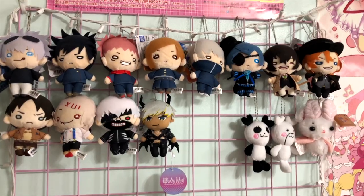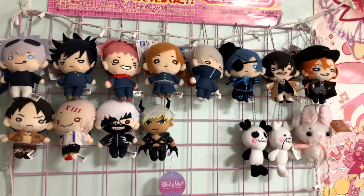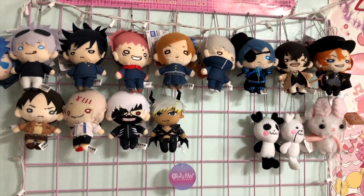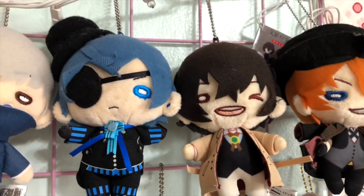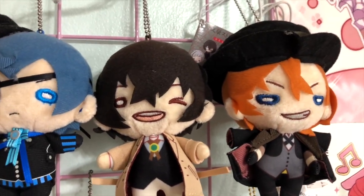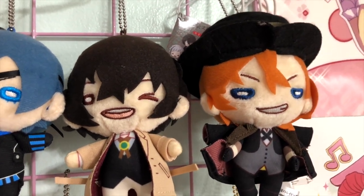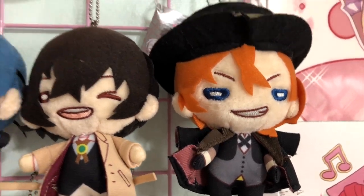Before I end the video, I'm going to show the items I bought that weren't magical girl related — I already hung them up. We are back by my Nitotan plushie display and I have three new Nitotan plushies! First — I've always had this Dazai that I bought at a con a while back, but I never got Chuya. So now Dazai has his partner in crime. I am so happy that I have Chuya now — look at him, so freaking cute with his little smirk!